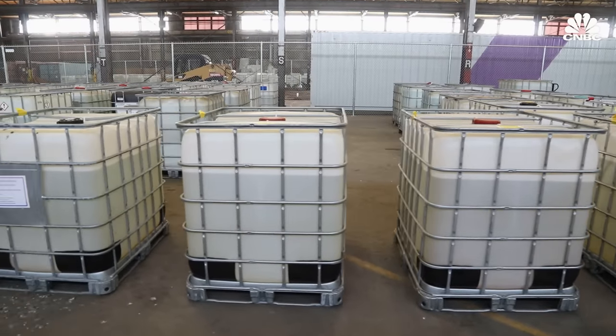EnergyX is building demonstration plants with undisclosed partners in Argentina, Chile, California, Utah, and Arkansas. The company believes its direct lithium extraction can either complement existing ponds or eventually completely replace them. It aims to have its first two demo plants up and running by the end of this year and the following three in 2024, and recently secured $50 million in funding from GM to help scale its tech.